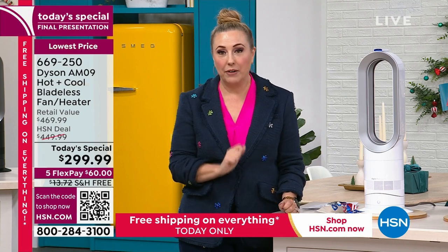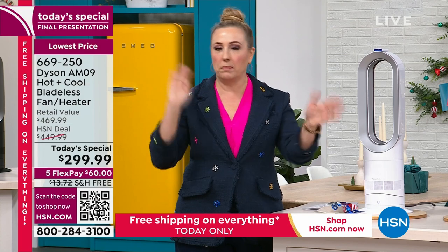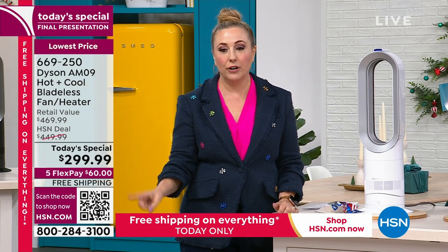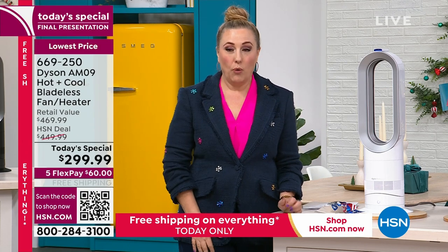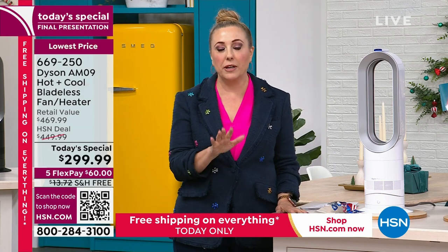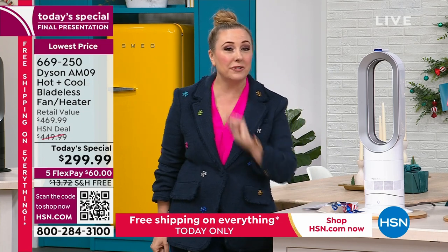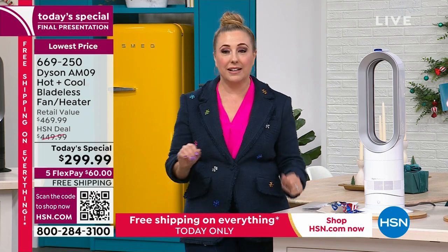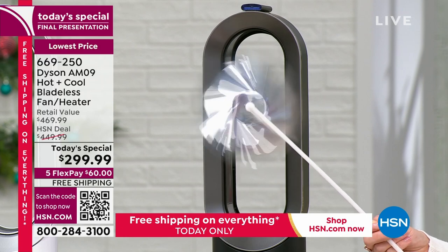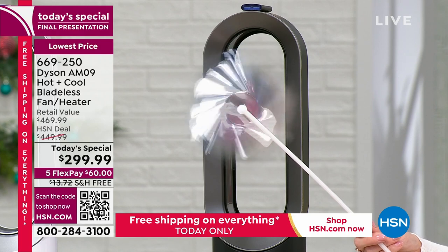Make sure you check out before midnight so you get the free shipping and flex pay benefits. The best way to order is digitally through hsn.com — the today's special is always on the home page until midnight, when there's a brand new today's special. Of course you can also call the number on screen. This is the last Dyson today's special of 2023.